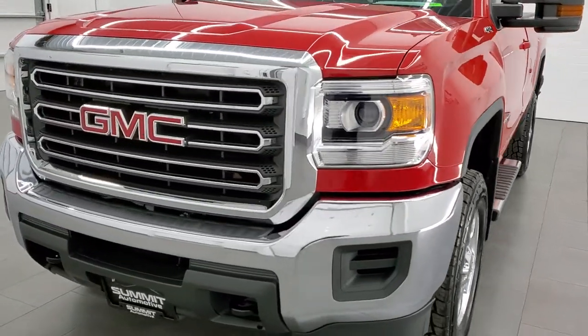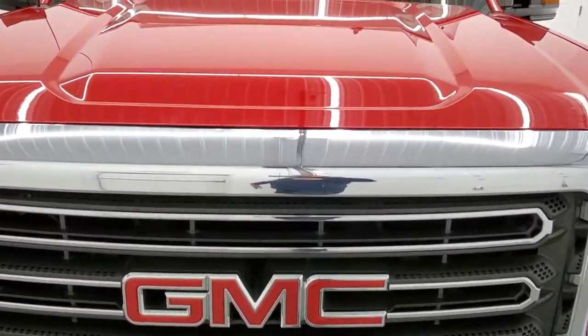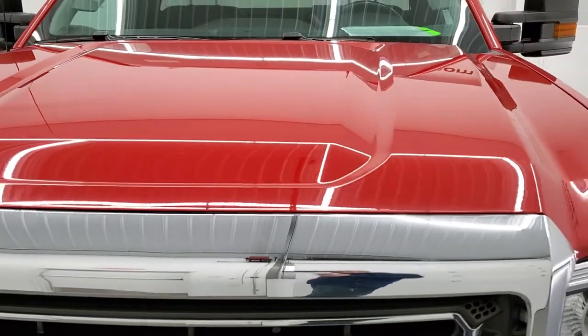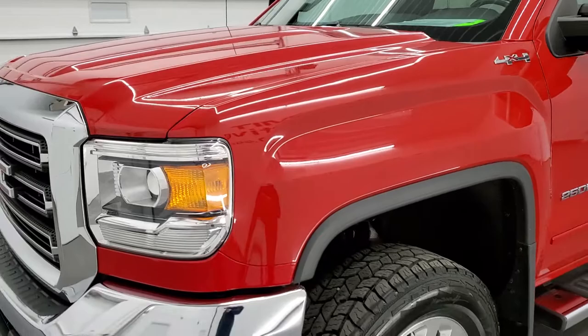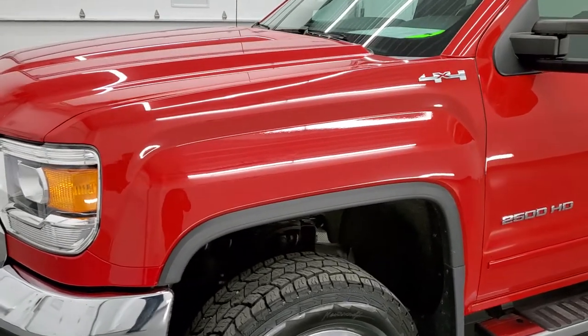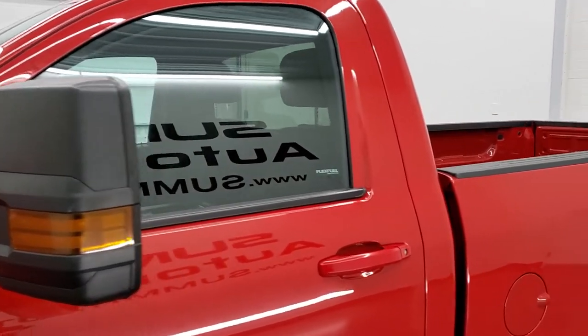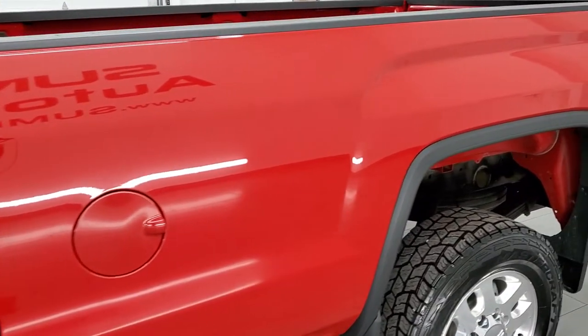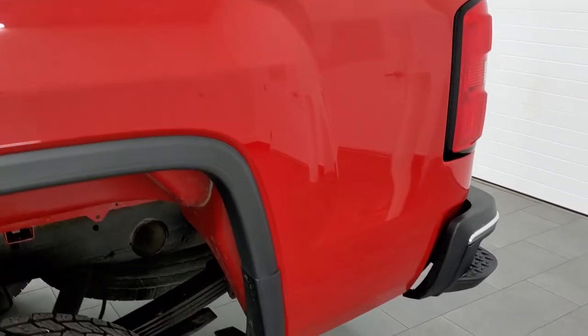We're going to go inside, underneath, start it up, and take a look under the hood in this video. Fire red is the color, and we shoot all of our videos in 1080p, 60 frames per second. So if you have HD capabilities on your computer, tablet, smartphone, or television, you're going to really want to put those on right now, because it is your best way to check out the quality, condition, and options of this truck before seeing it in person.